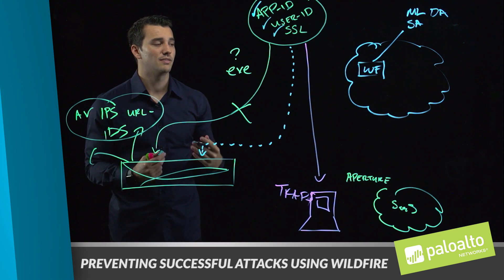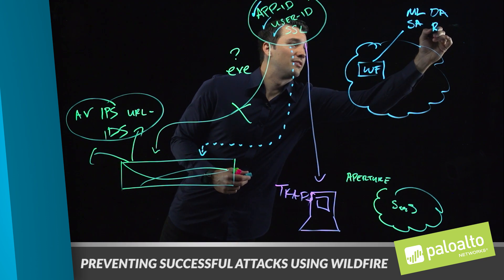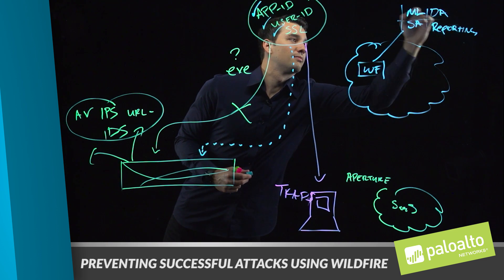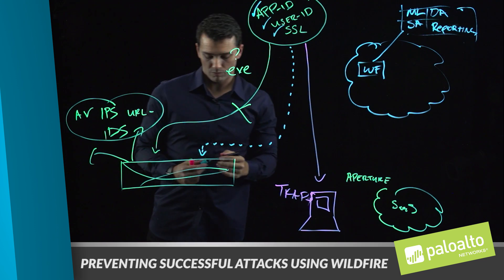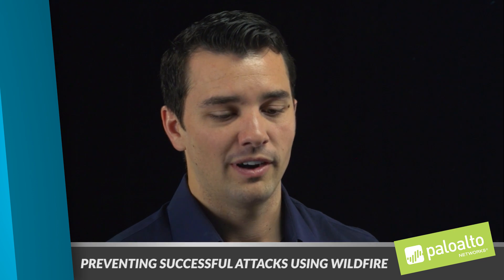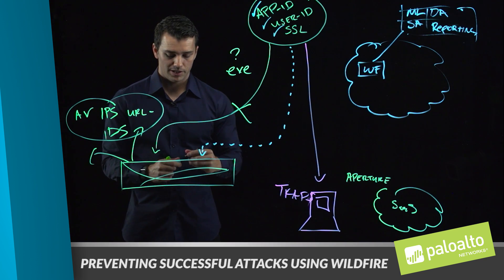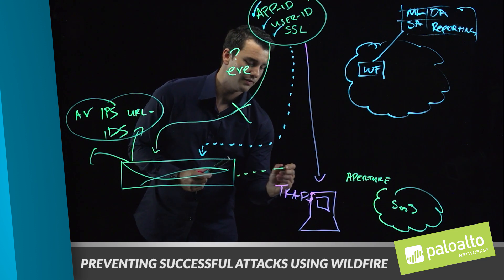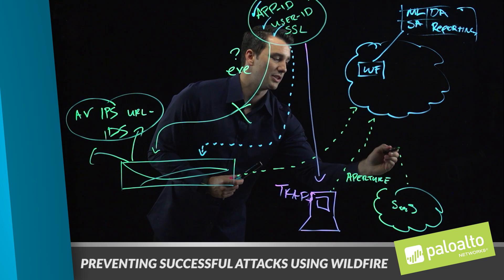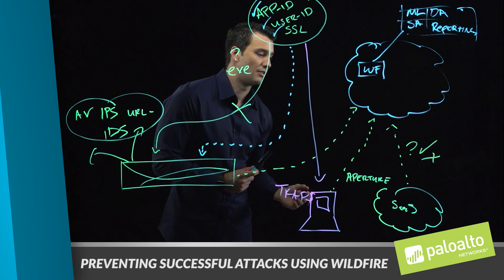A key component of leveraging WildFire is to also get information and feedback, which comes in the form of reporting. WildFire, as part of the Threat Intelligence Cloud, seamlessly integrates with the firewalls, Traps, and Aperture, identifying those unknowns and turning them into knowns — either good or bad.